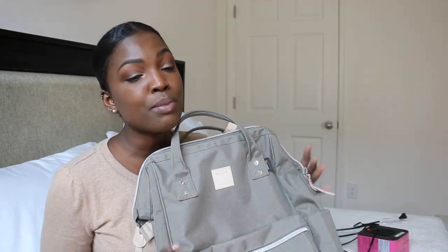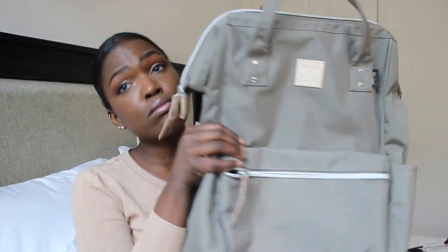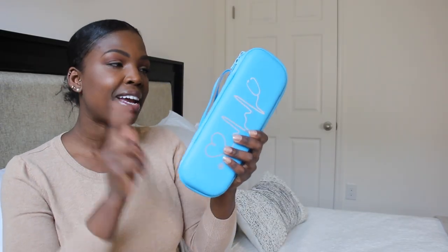The only thing I don't like about this bag is that it's not monogrammed — and if you know me, you know I'm obsessed with anything monogrammed. But this is a really cute bag in a nice neutral color that goes with my aesthetic. So the bag is everything.